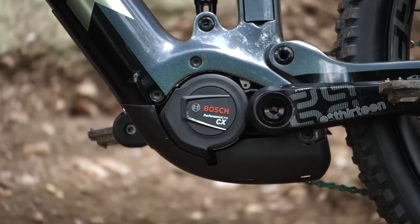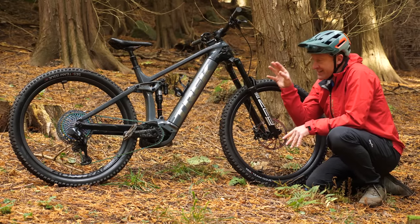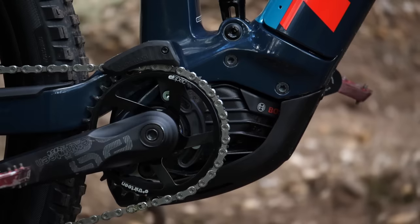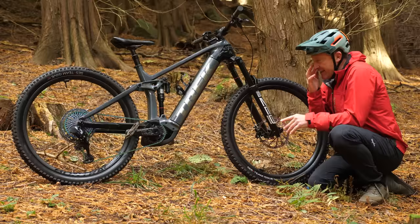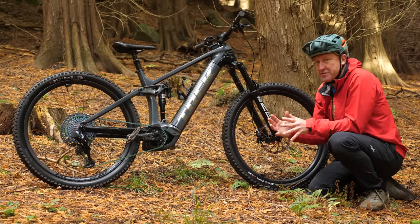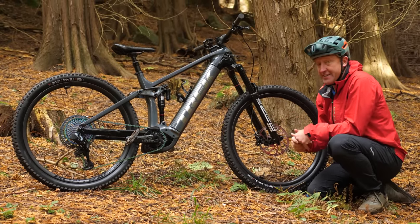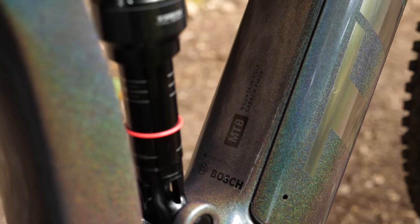I want to focus our attention on the heart of this bike: the new Bosch Smart System. It's actually the same motor as in the current 2021 bikes, and it is an immense motor. It's just that you cannot get the new technology without the new system. And there are some very, very cool features on the Bosch Smart System.